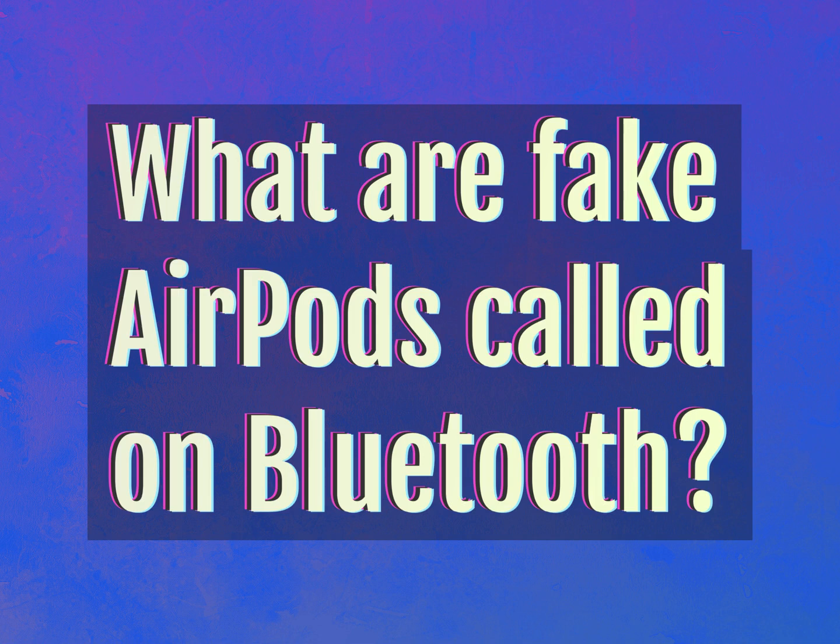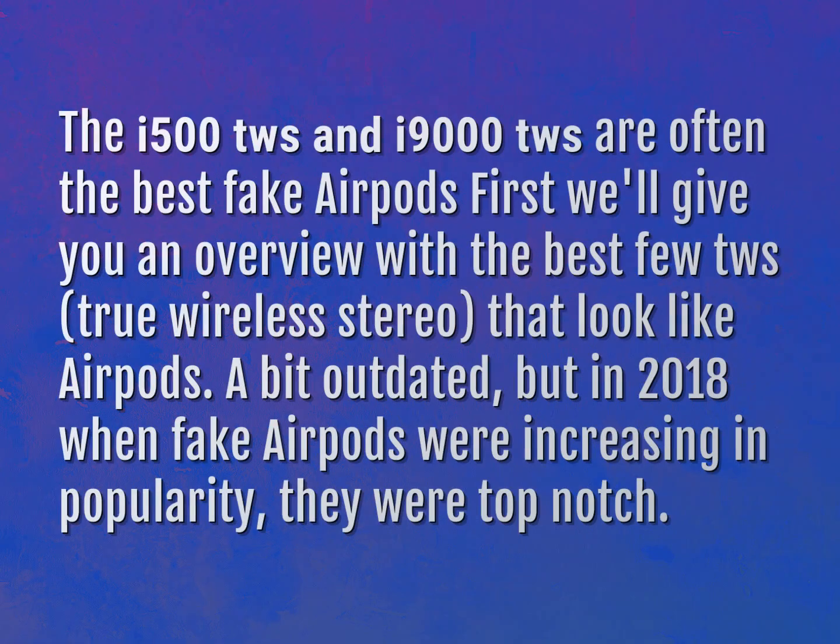What are fake AirPods called on Bluetooth? The i500TWS and i9000TWS are often the best fake AirPods.